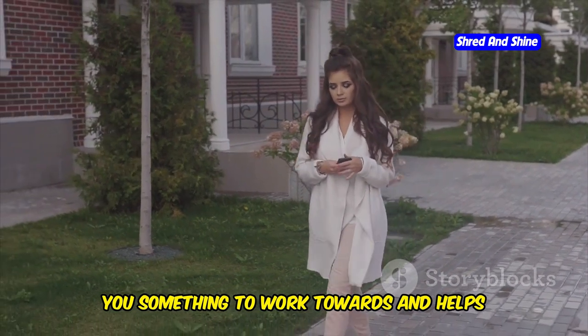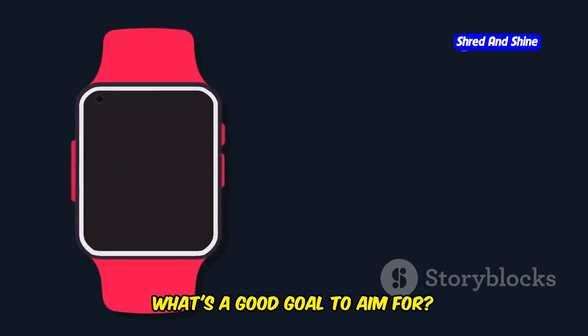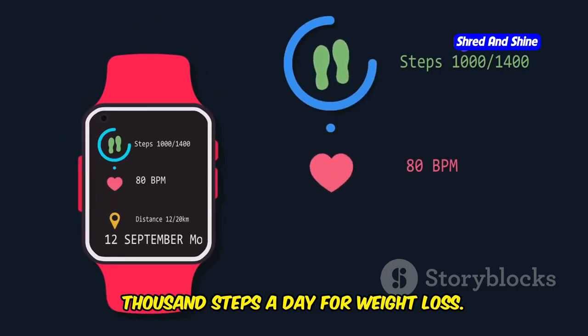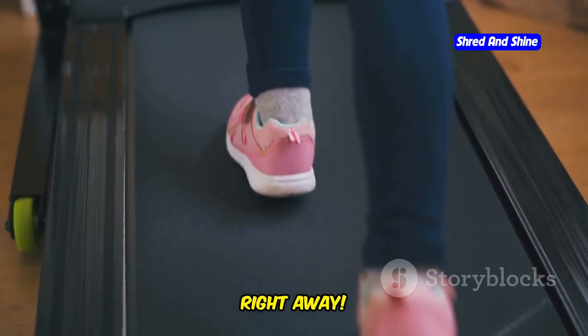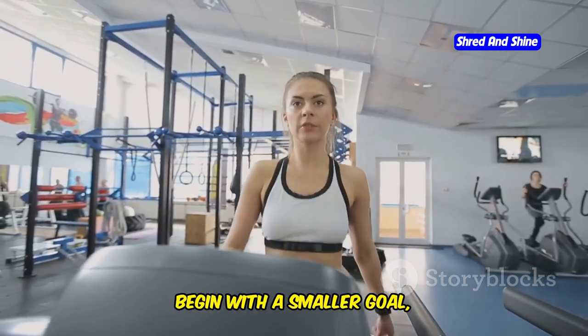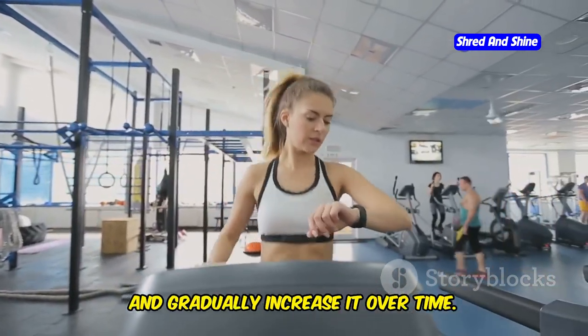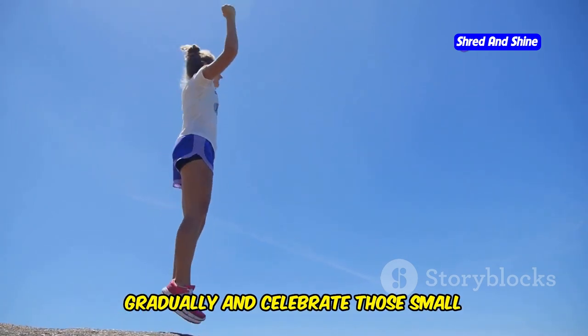Having a specific target in mind gives you something to work towards and helps you stay focused on your journey. A lot of experts recommend aiming for 10,000 steps a day for weight loss. But remember, you don't have to hit 10,000 steps right away. If you're just starting out, begin with a smaller goal like 5,000 steps and gradually increase it over time. The key is to challenge yourself gradually and celebrate those small victories.